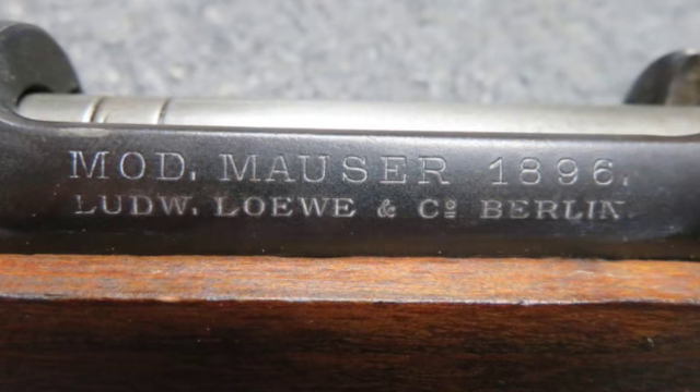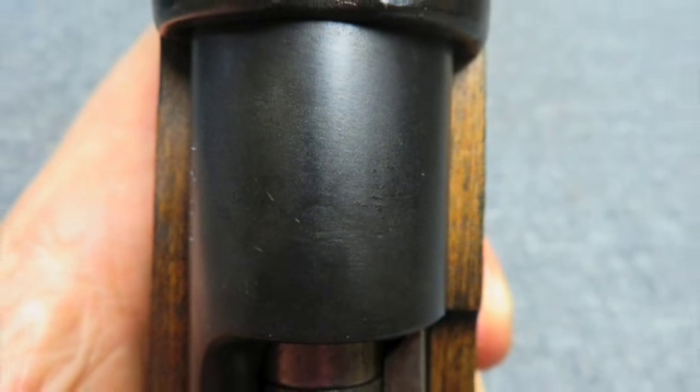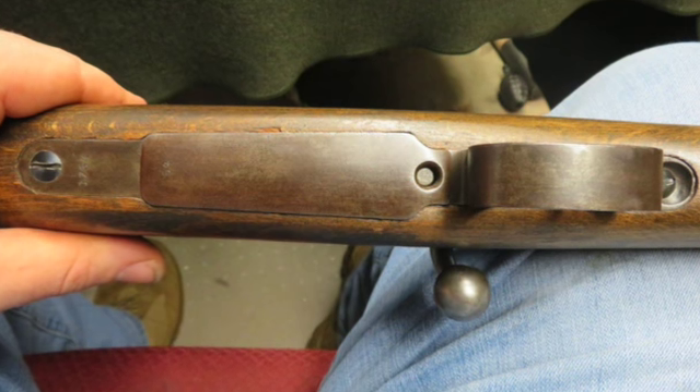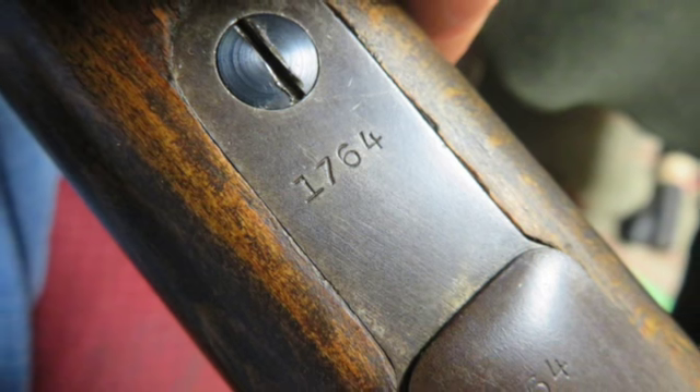It has the correct blank receiver ring. The side rail has a model designation and a low Berlin manufacturer markings. The carbine is not import marked and has all matching serial numbers including the receiver, bolt, trigger guard, and floor plate.